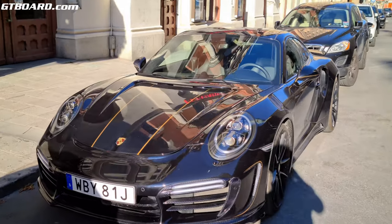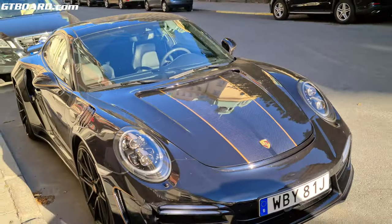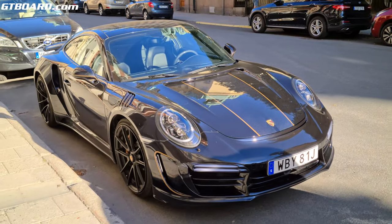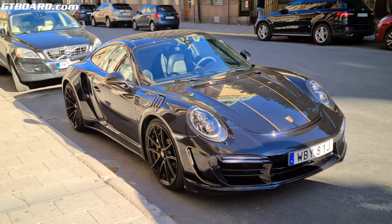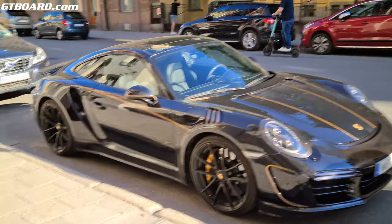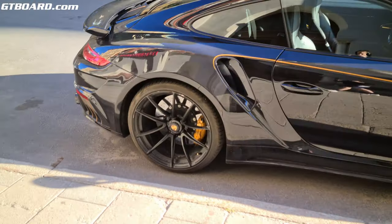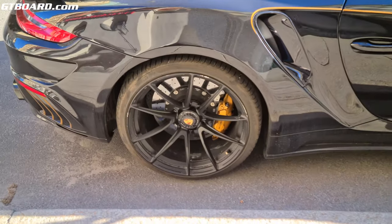This kind of reminds me of the 911 Turbo S Exclusive Series with the golden parts, but I guess for half the price. The nice thing about carbon is that you can never stop looking at the details when the sun shines on it — I could look forever.